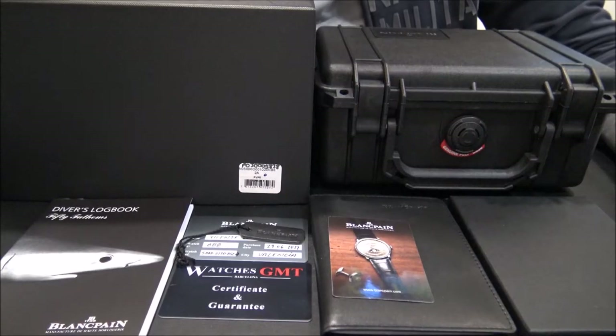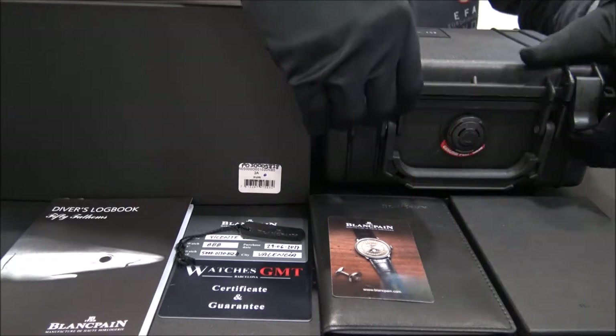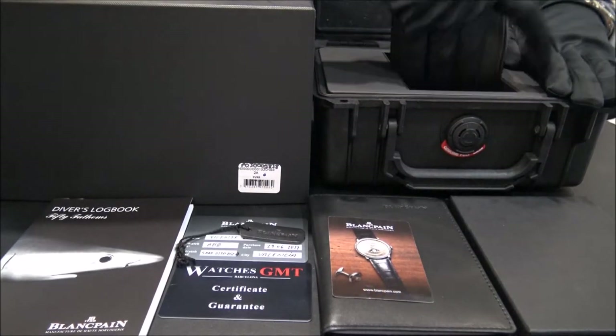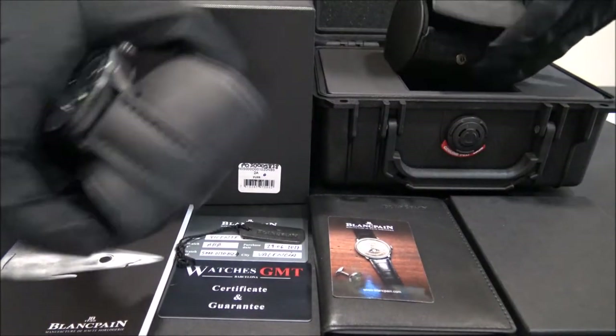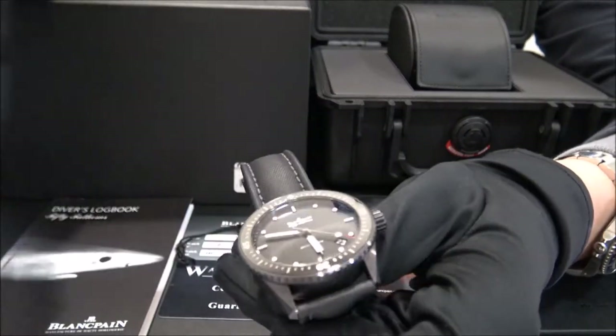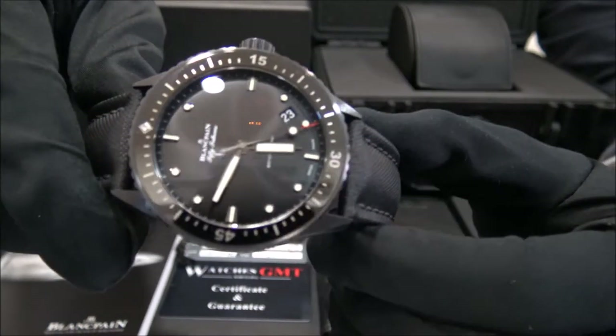Hello, we are Watches GMT. We buy and sell luxury watches. Today we want to show you a Blancpain. This model is the 50 Fathoms Bathyscaphe, reference 5000-01-30 in ceramic from 2017.